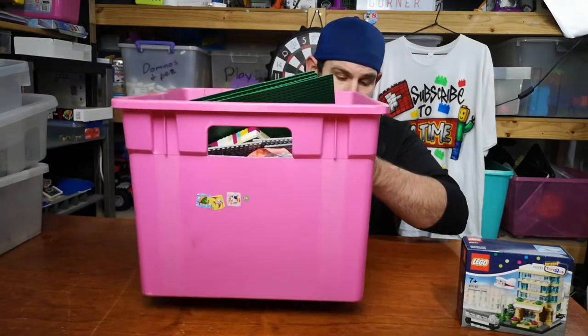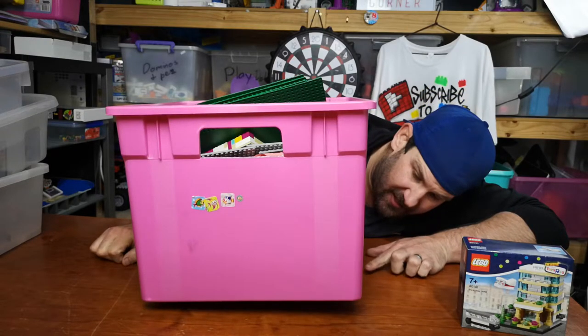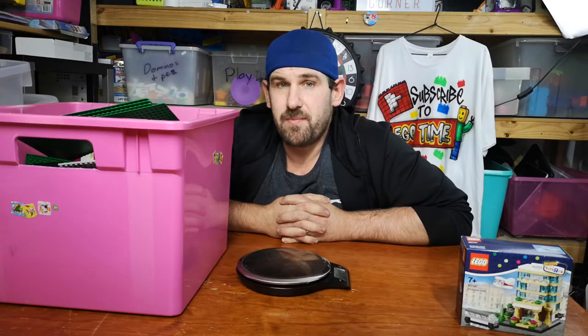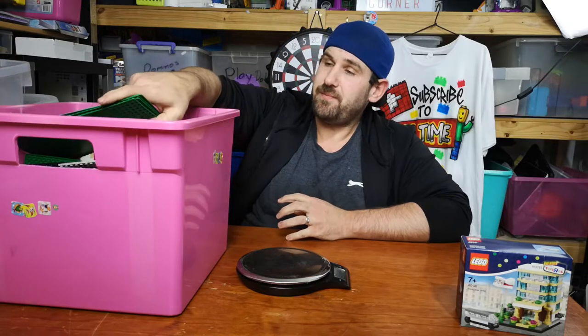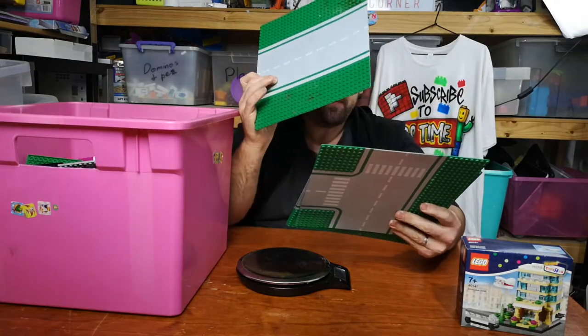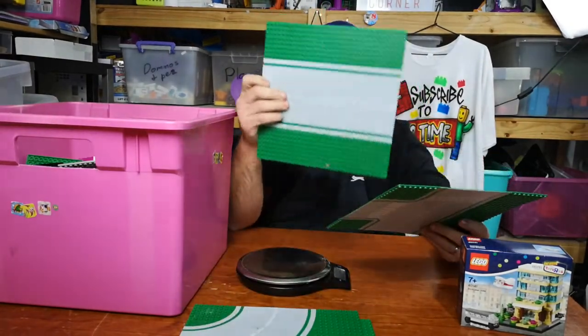I brought it home and turned the scales on. I put the box and Lego on and it says ERR — error — which means this tub of Lego is more than five kilos. Not sure how much more. I've done a little bit of pre-digging and there is some fake Lego which I'm going to sort out right now.